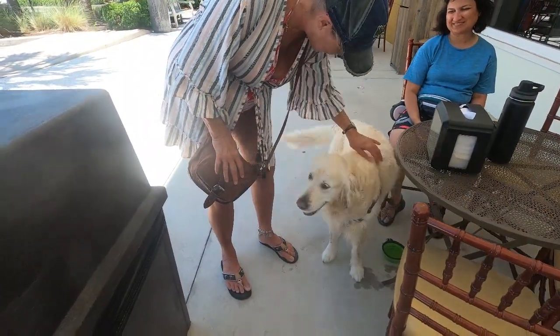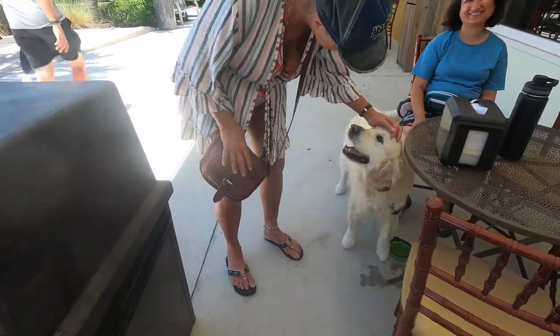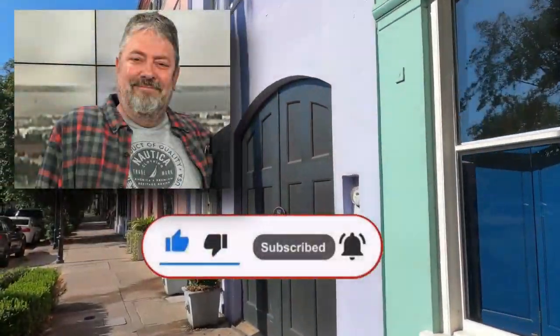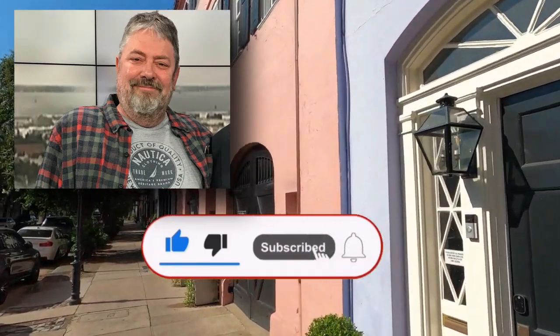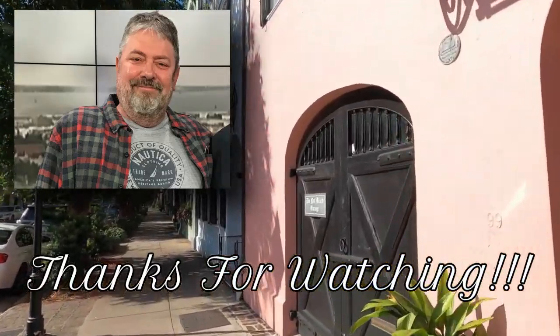So if you're looking for a great place to take the family or even the family dog, go to the Jekyll Island Market — you'll have a great time. If you enjoyed this video, please like, subscribe and follow. It doesn't cost you anything and it really helps to grow the channel. We put out a new video each week, and as always, thanks for watching.